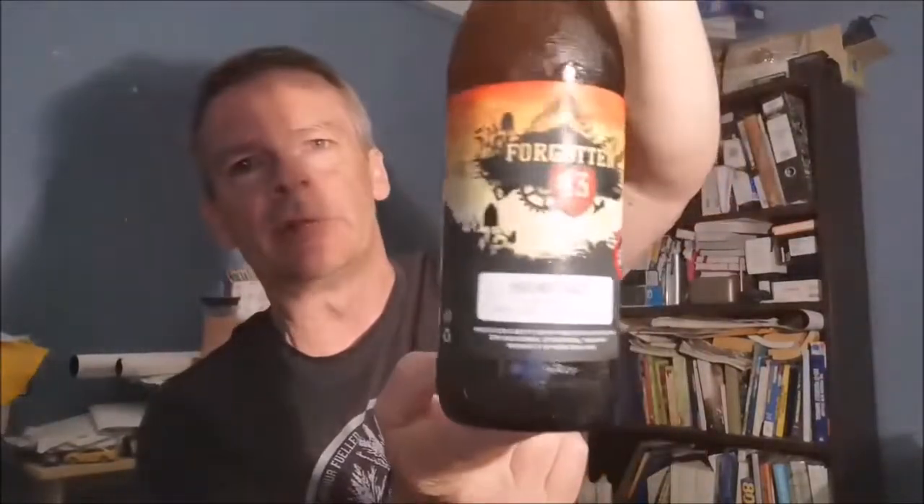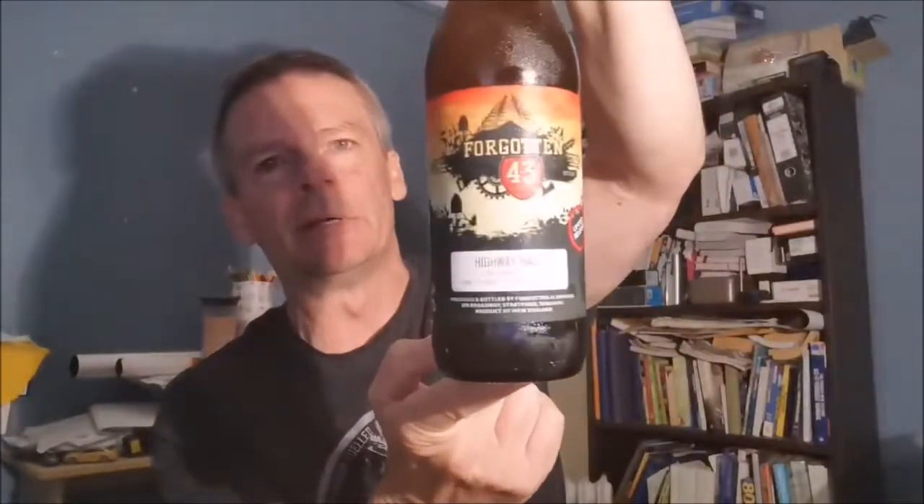I thought I'd try this one first because it's not one of the beers I've tried before. You can see there, it's a limited release — it's their Highway Haze, a hazy IPA. I thought we'd open that up. I had no idea what the hops are, so we'll pour it up first.